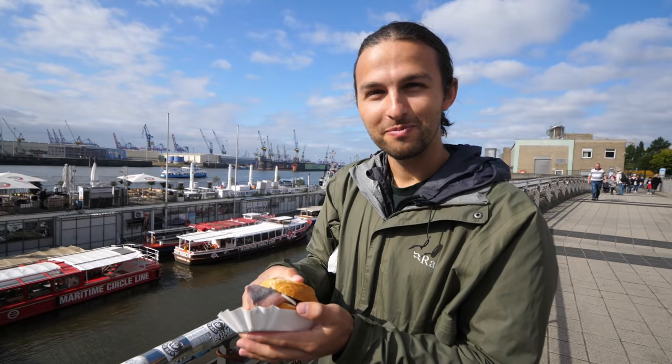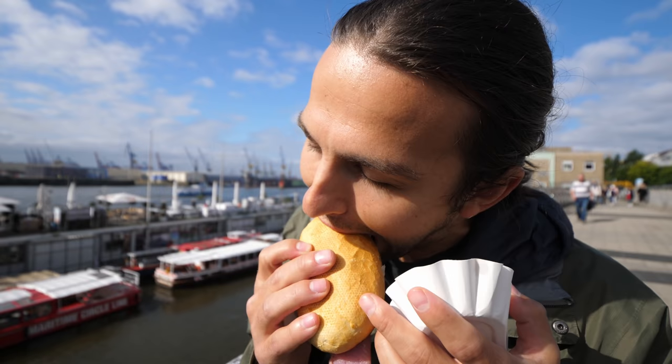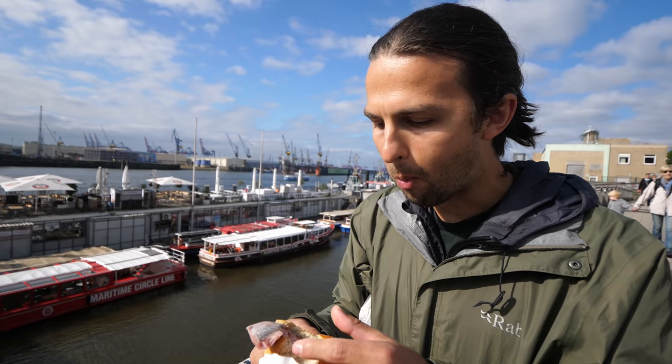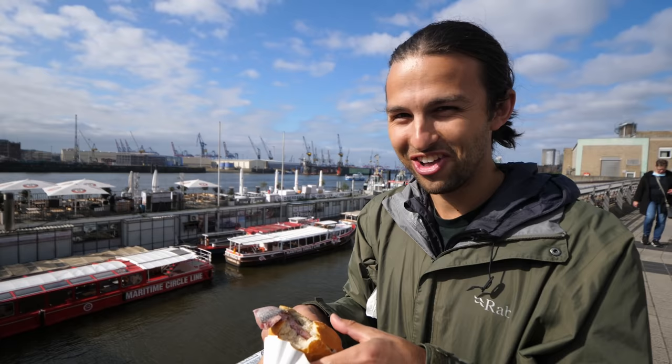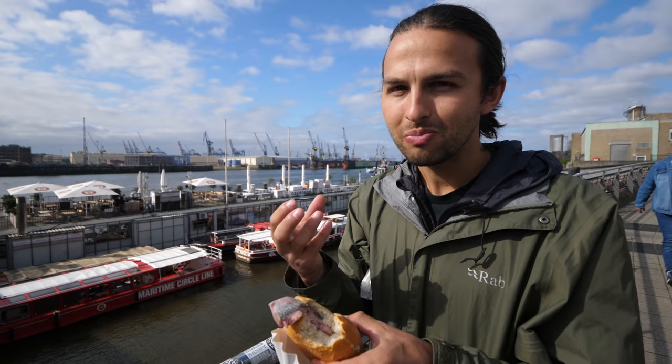Here we go for the Matjes. You might think me crazy, but the first flavors I got were actually of ginger snap — like molasses. Ginger snap was the first taste, but then definitely that salty herring came in later. Fantastic though.